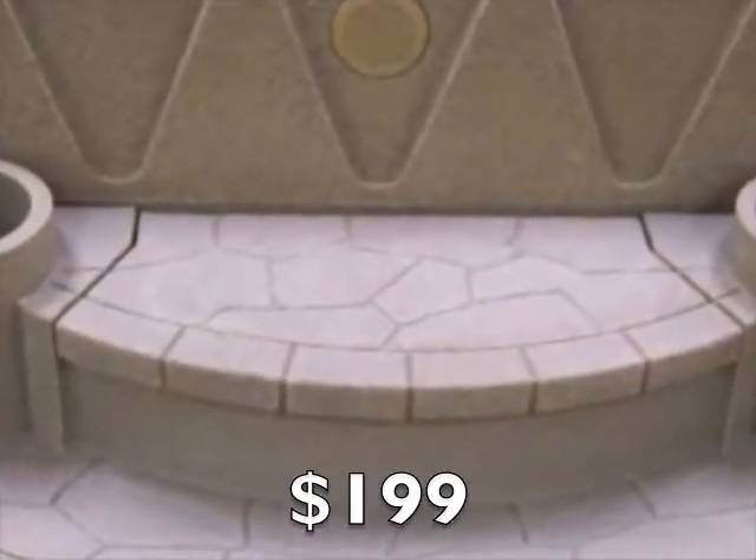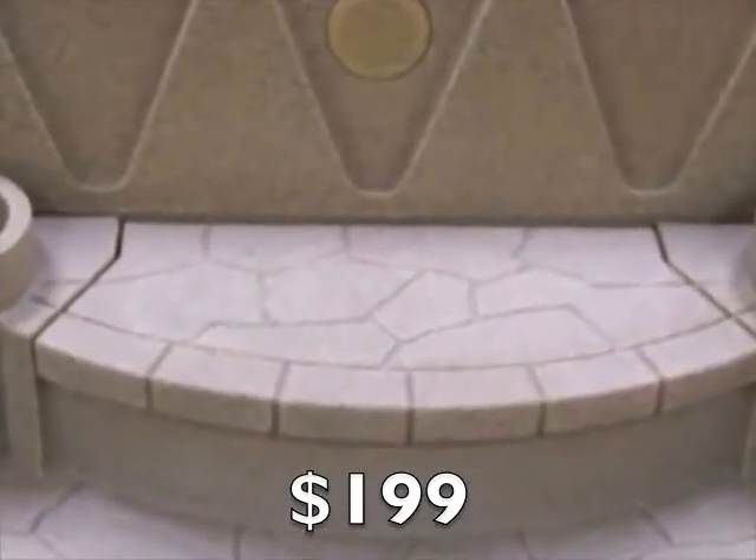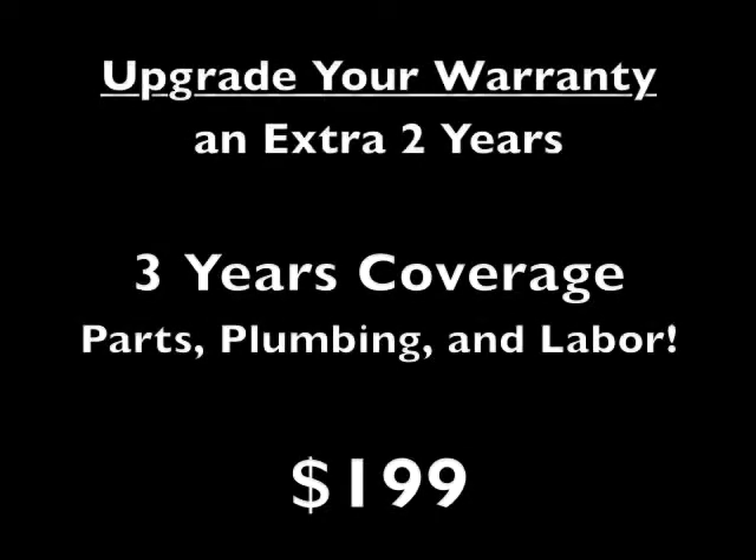And since they match the color of your spa perfectly, they look great. You can also get an additional two years' peace of mind by upgrading the free one-year warranty to a full three years' parts, plumbing, and labor. Complete peace of mind for just an extra $199.